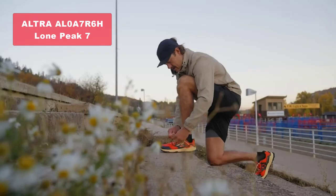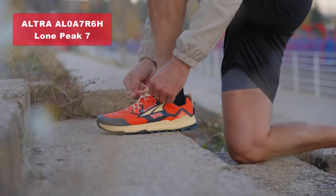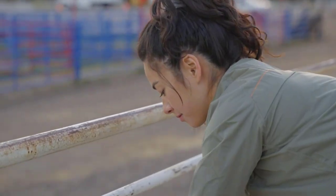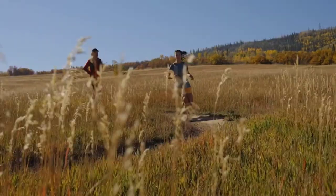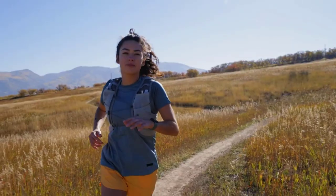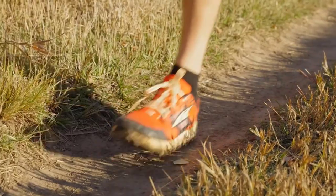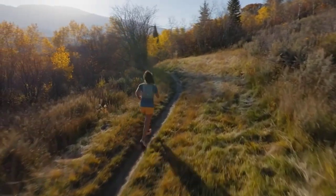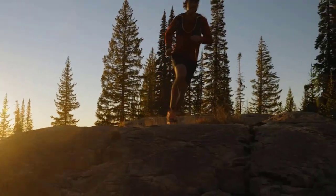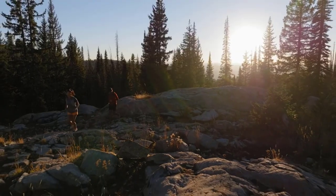Coming in at number 3, we have the Altra Zero A7R6H Lone Peak 7 Trail Running Shoe. This shoe has been recognized as the best trail shoe by Runner's World 2023. With the MaxTrack outsole and multi-directional trail claw lug pattern, you can trust its grippy traction on the trails.